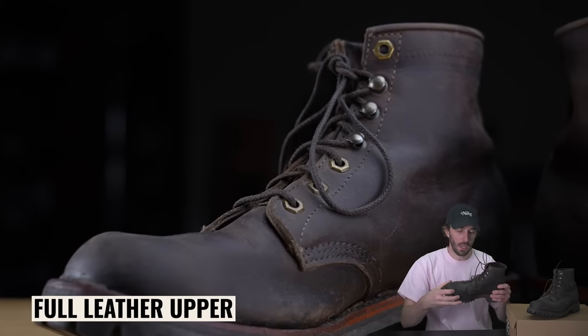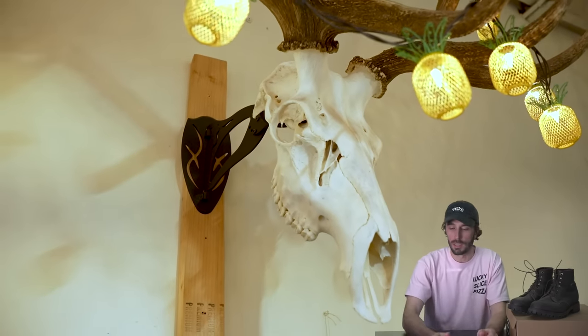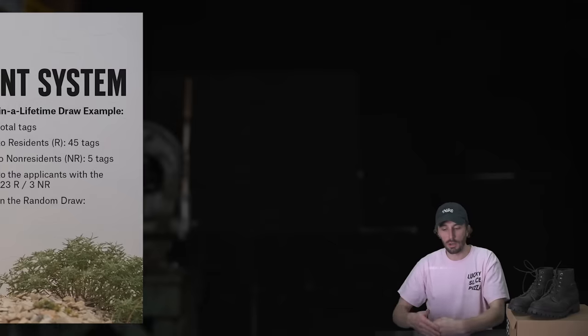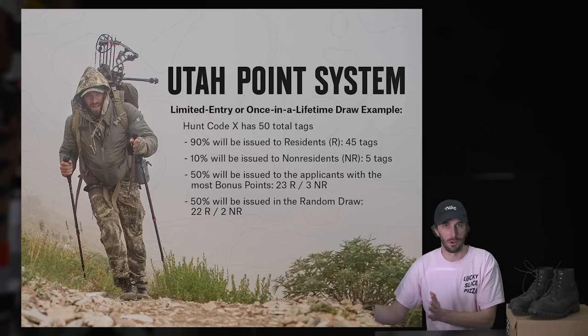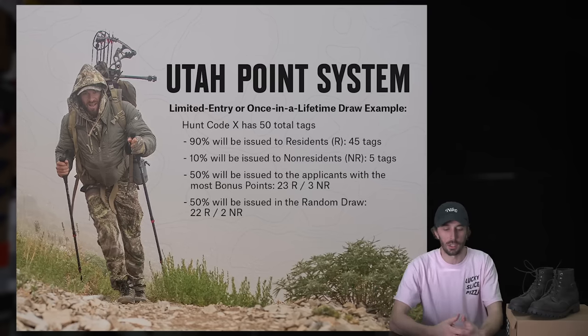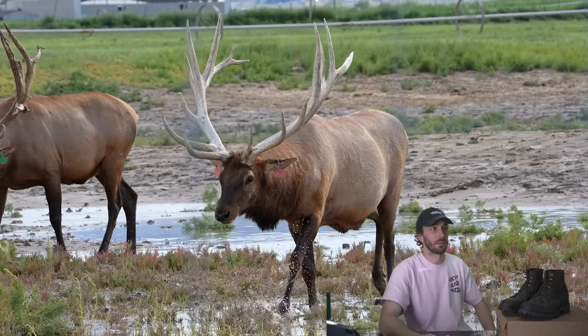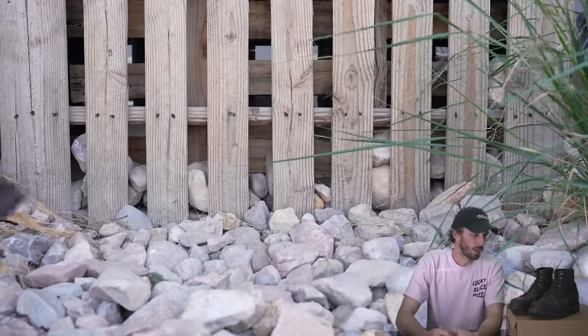I was initially attracted to these because I drew a tag for a really rare, once-in-a-lifetime bull elk hunt — that big bull in the back of the shop. It literally takes like 30 years to draw out. Half the tags go to the highest point owners, and the other half are randomly drawn to everyone who put in for that tag. I only had about 12 or 13 points when it takes like 30, and I just randomly drew it.